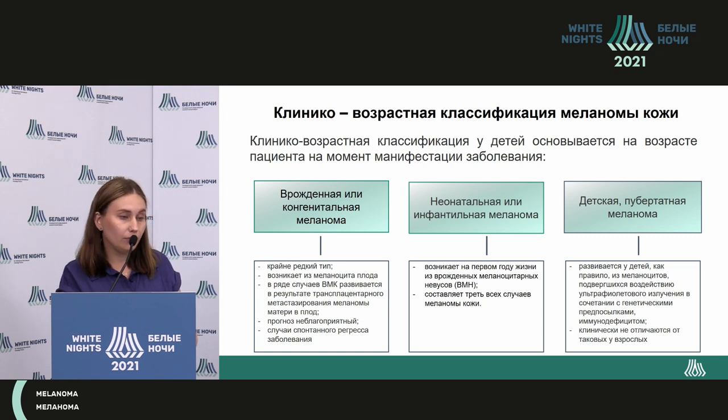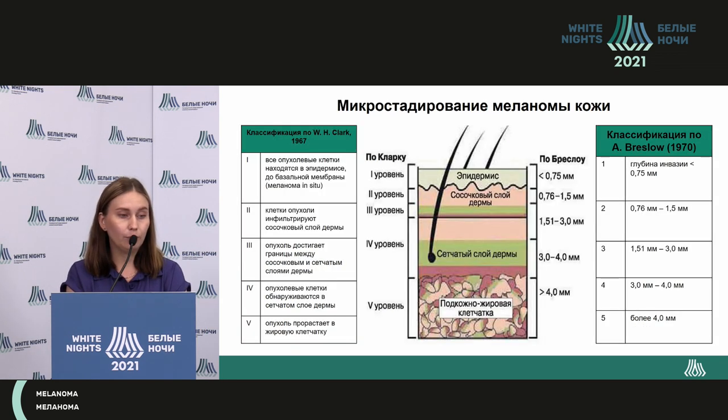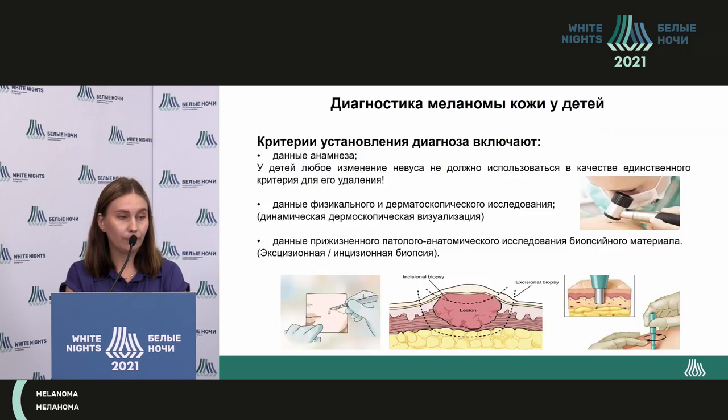Besides the pathomorphological classification, there is also a clinical and age classification: innate or congenital, neonatal or infantile, and childhood pre-pubescent and post-pubescent. The treatment is done the same as for adults.